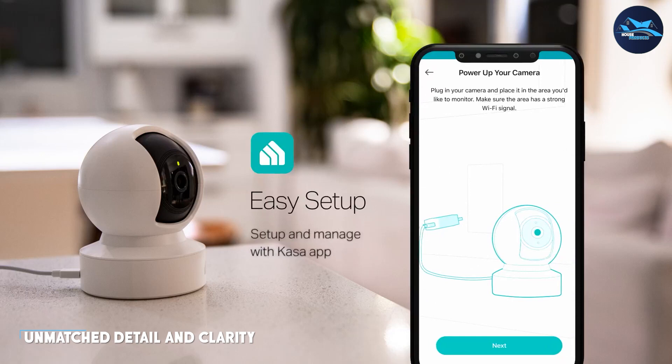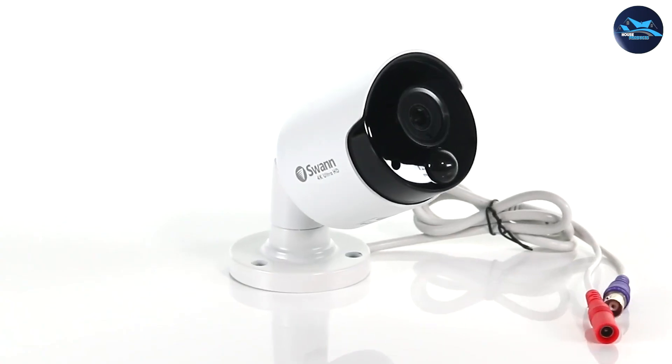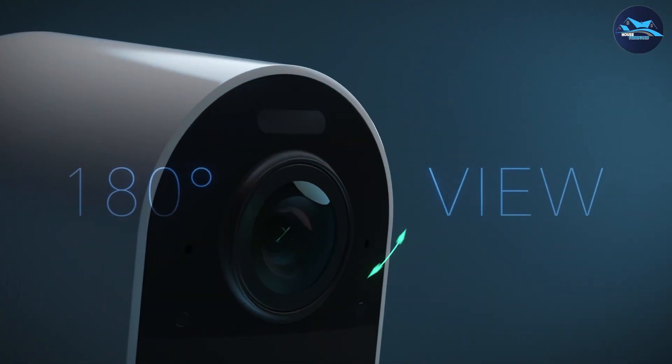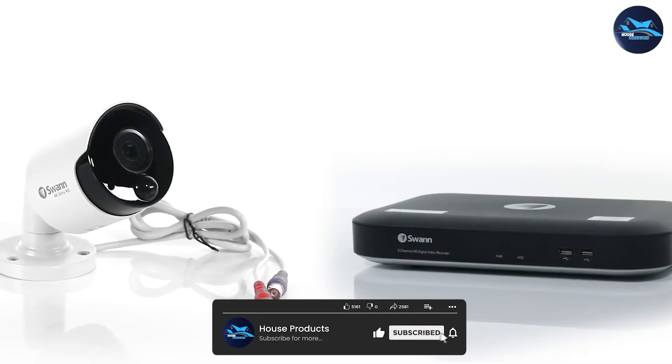The main strength of 4K security cameras lies in their unmatched clarity and detail. With four times the resolution of 2K cameras, 4K cameras capture fine details, allowing you to enhance identification and monitoring capabilities. This makes them ideal for scenarios where precise facial recognition or license plate identification is crucial for security purposes.